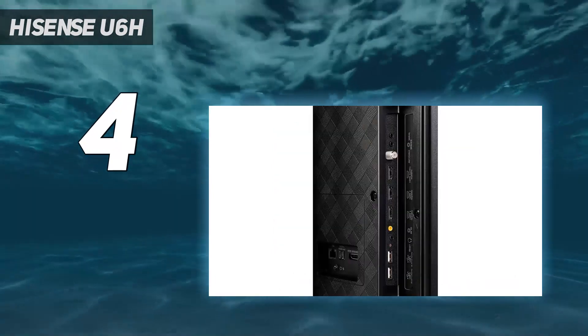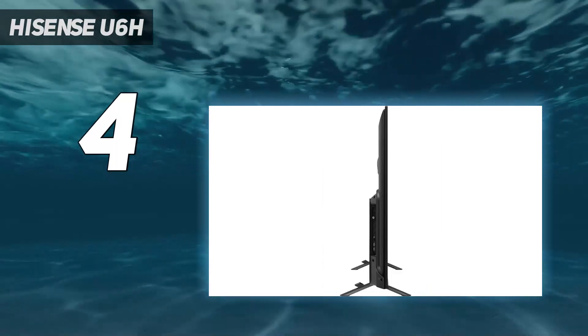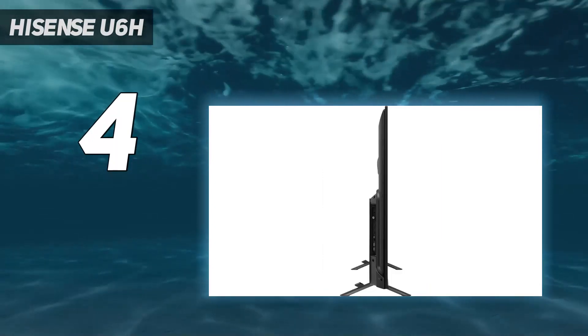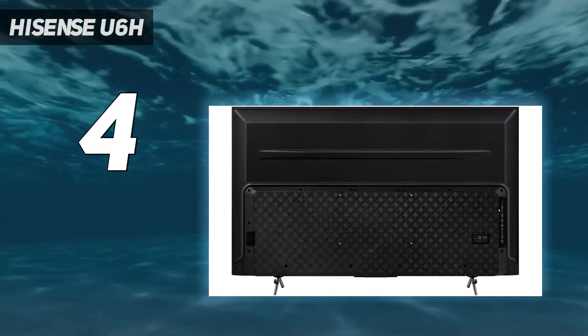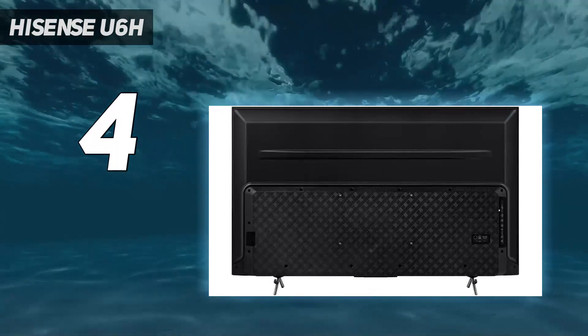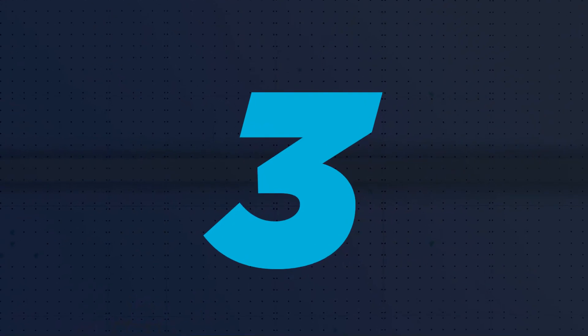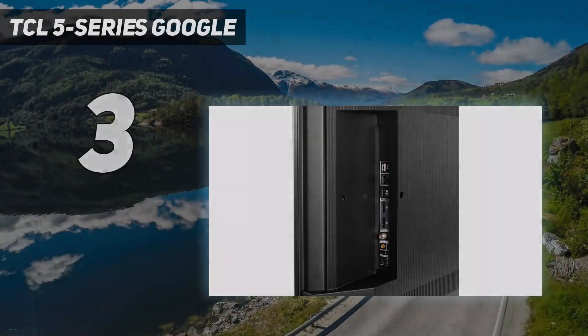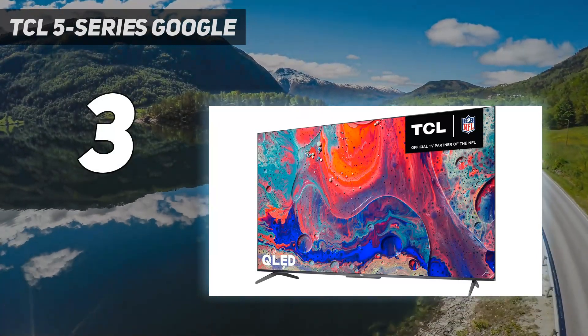Are you likely to be thoroughly wowed by what the Hisense U6H can do? Probably not. But a TV that combines this level of quality with this level of affordability doesn't come around every day, so the U6H is well worth your time and attention.